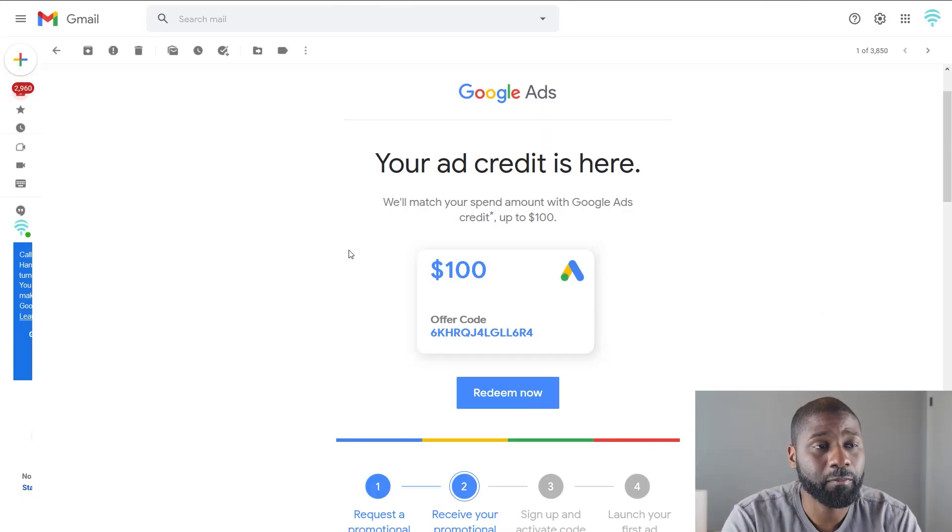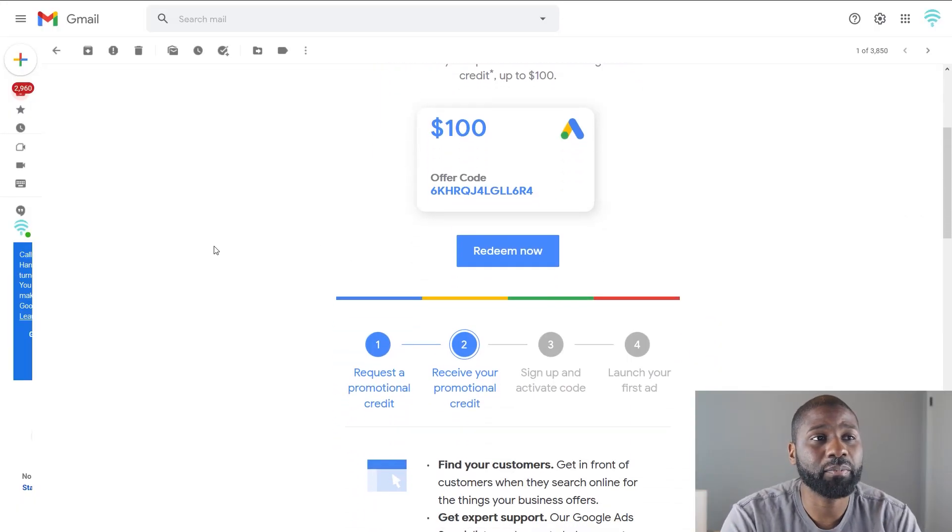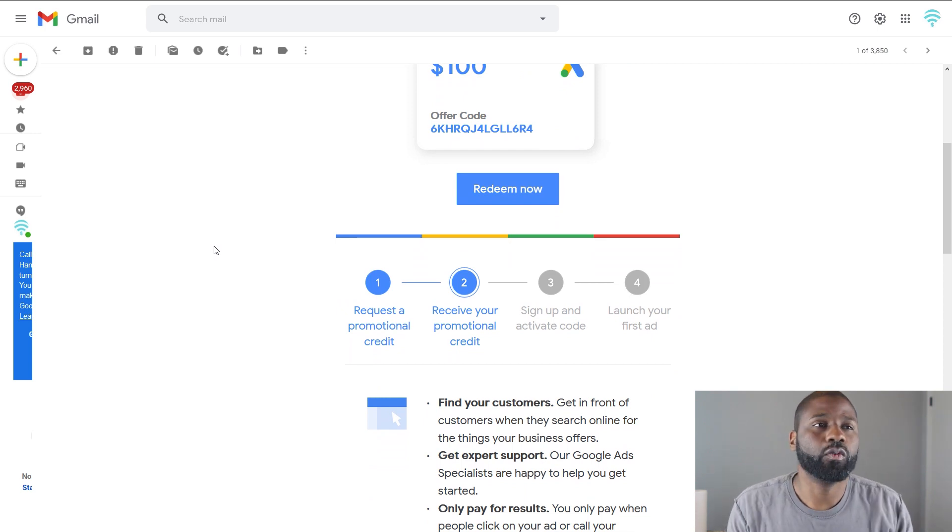I would have preferred the other one because that's basically 300% of what I would be spending versus 100% of what I would be spending, but it's better than nothing at the end of the day. One thing about this is if you already used a promotional code then you can't use another one. I don't know how long that restriction is, but I know it's at least for this year.